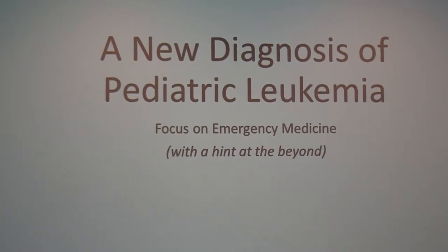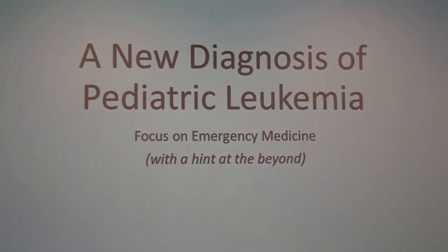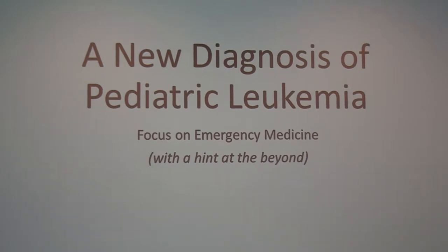Thanks for having me. I like talking about leukemia. I'm Cheryl. Even before my fellowship I actually worked internationally trying to optimize leukemia protocols, and my current research is on genetics of a specific type of leukemia. Please feel free to interrupt me as we go through with any questions.